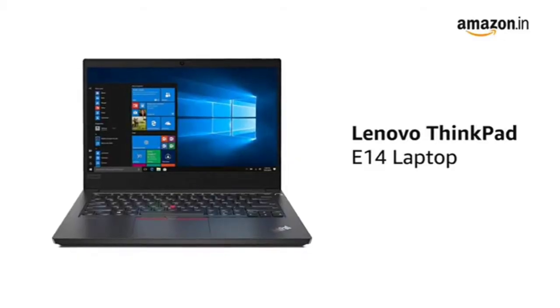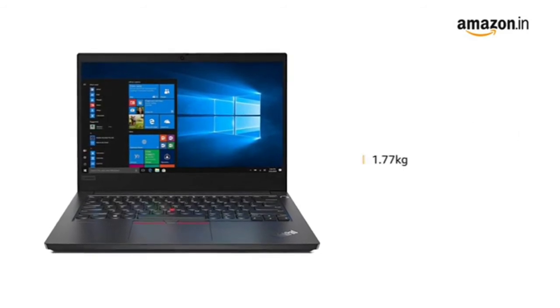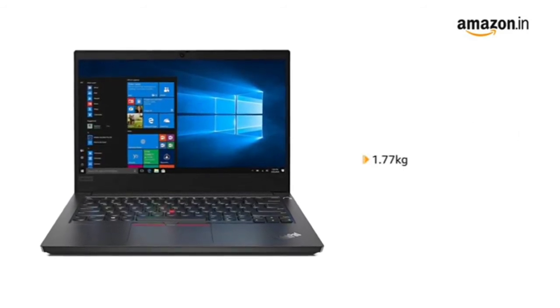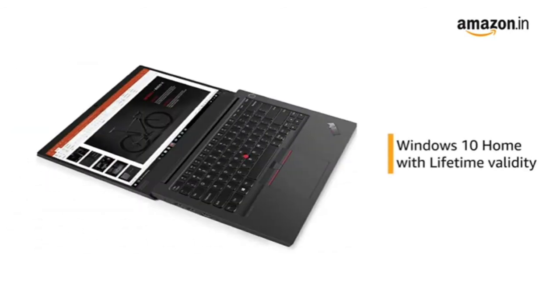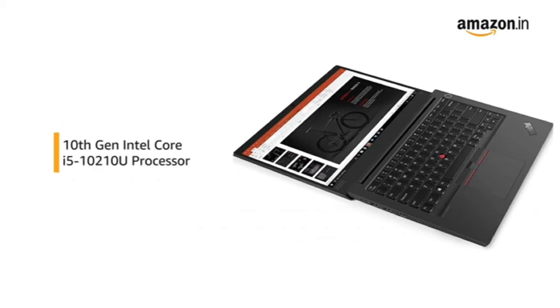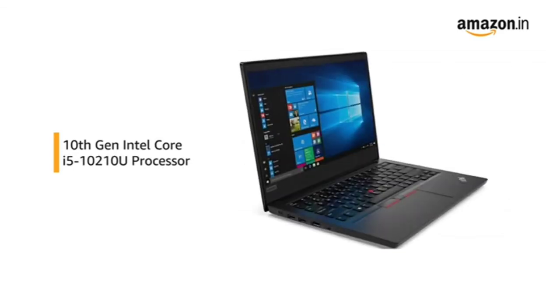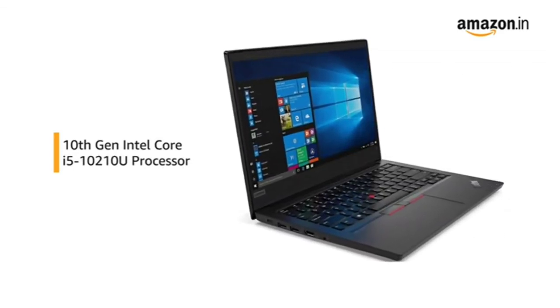This black Lenovo ThinkPad E14 laptop is lightweight, weighing just 1.77 kg, making it suitable for people on the go. The laptop comes pre-installed with Windows 10 Home, making it ready to use. Powered by the 10th generation Intel Core i5 processor, this laptop gives you a faster and smoother computing experience, allowing you to multitask.